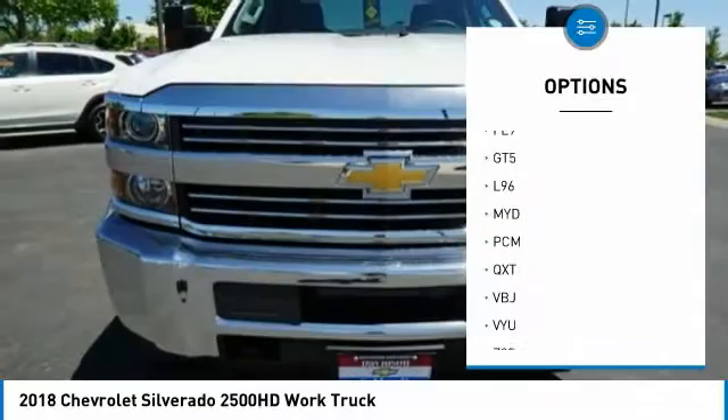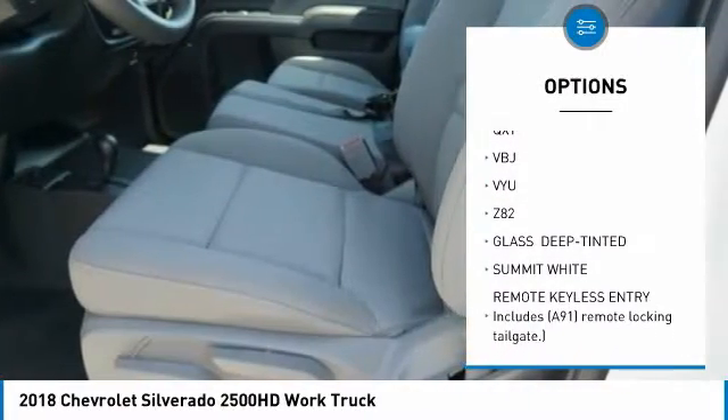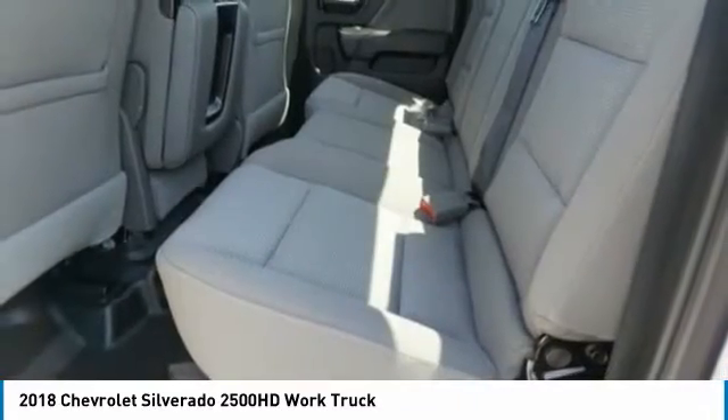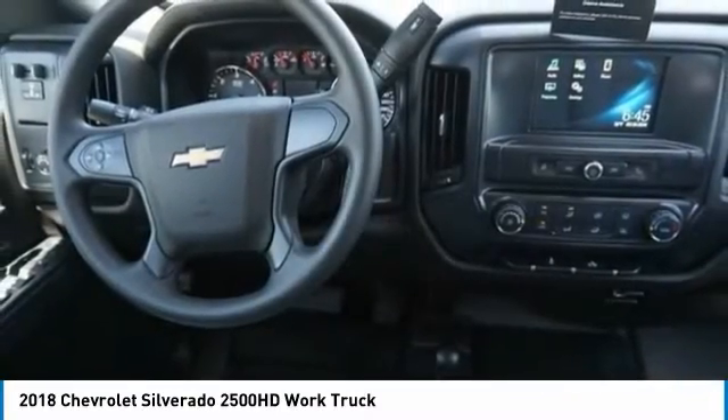Traction control. Anti-lock braking system. Stability control. Backup camera. Bluetooth. Adjustable steering wheel. Driver airbag. Power steering. 4-wheel drive. 4-wheel disc brakes. Wouldn't you look great in this vehicle?